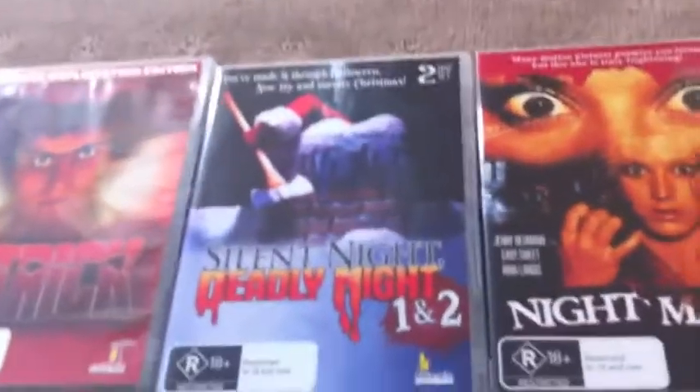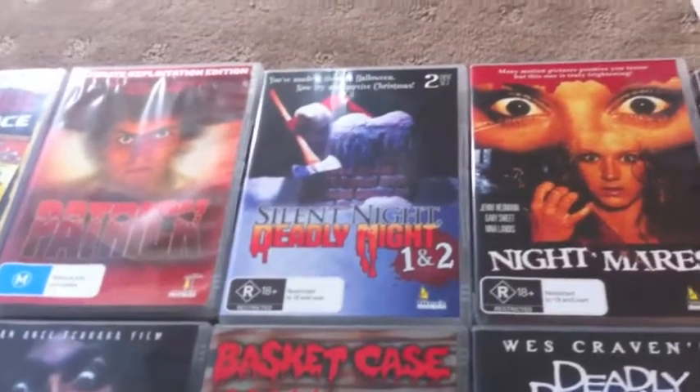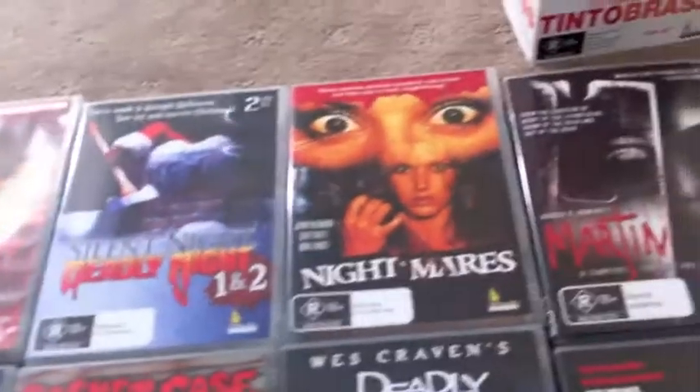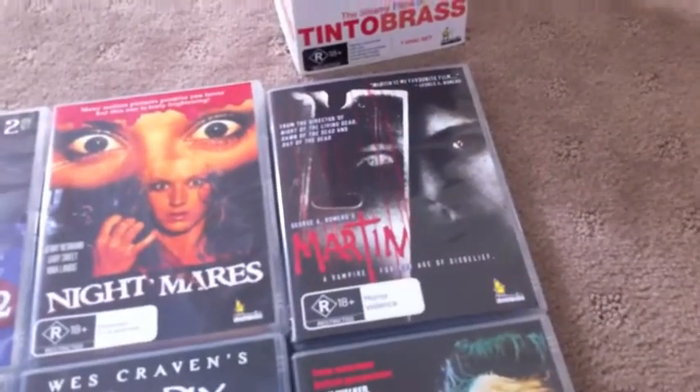Silent Night, Deadly Night 1 and 2 — I've always wanted to see it, so I decided to get the Umbrella local release. We've got Nightmares, that's a great Aussie flick. Then Martin — I love that movie, great, great vampire movie.